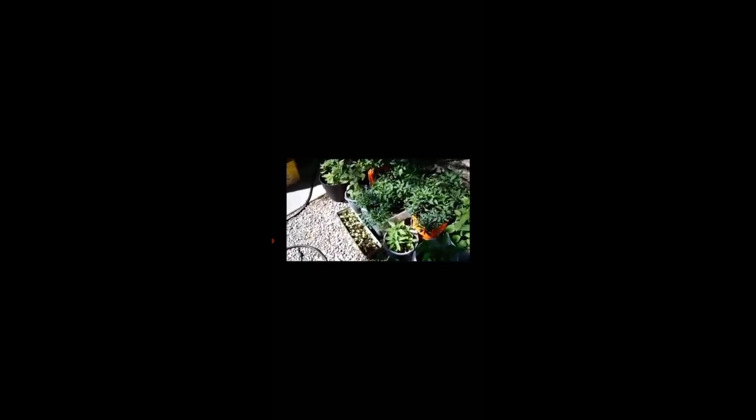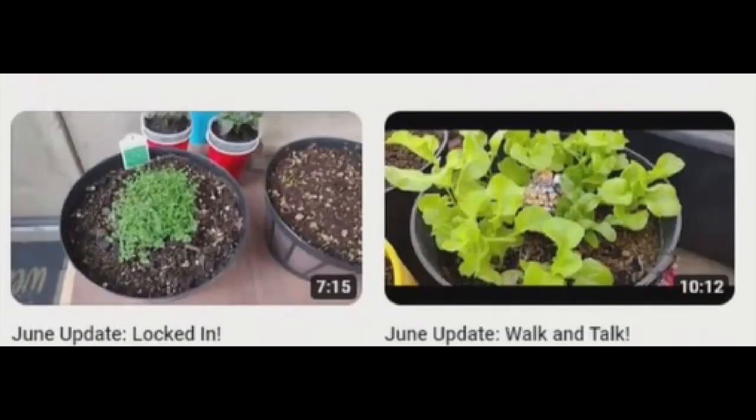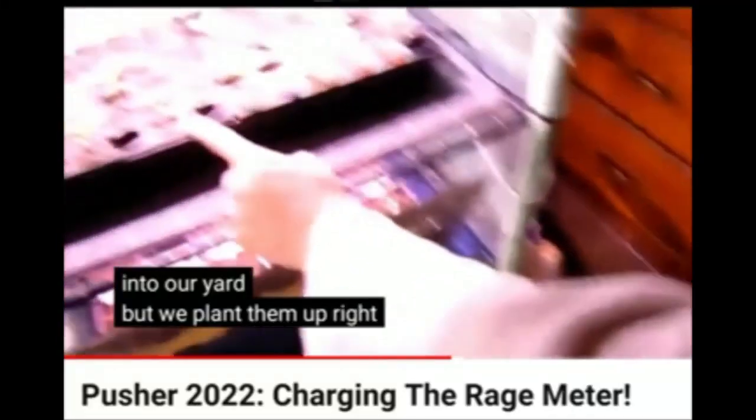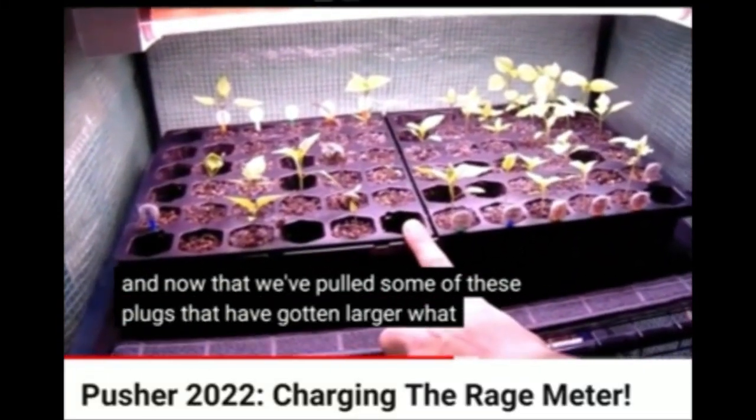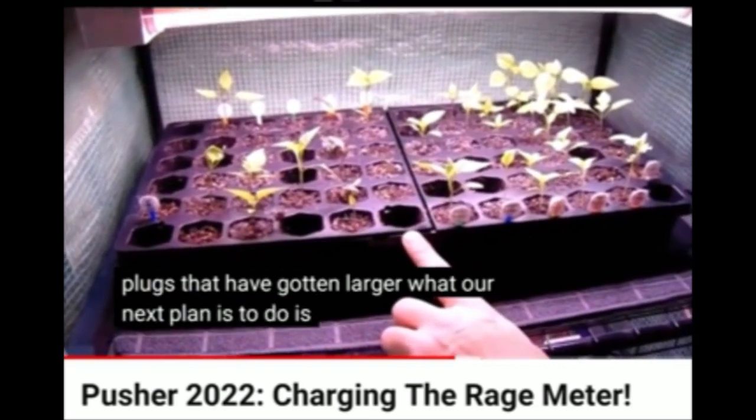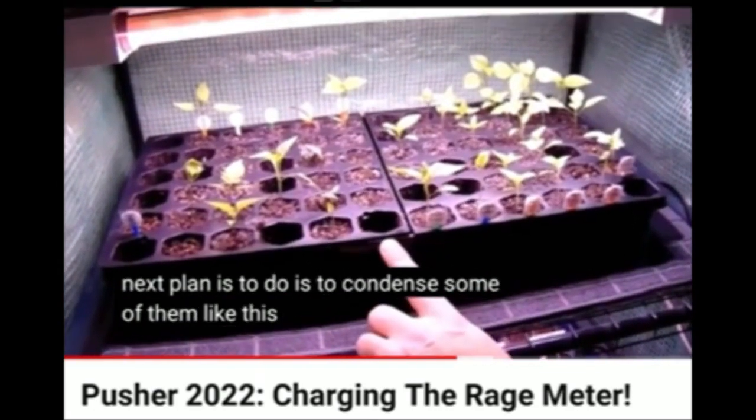We're not tutors and we are definitely not a source if you're trying to learn — there are a lot of other videos out here that might show this stuff a lot better. This is just our personal experience. I'm growing their cherry bomb and Brazilian starfish peppers this year. And now that we've pulled some of these plugs that have gotten larger, our next plan is to condense some of them, like this one right up here.